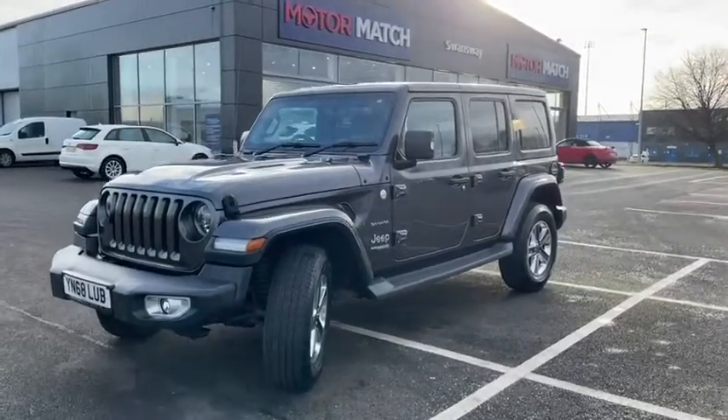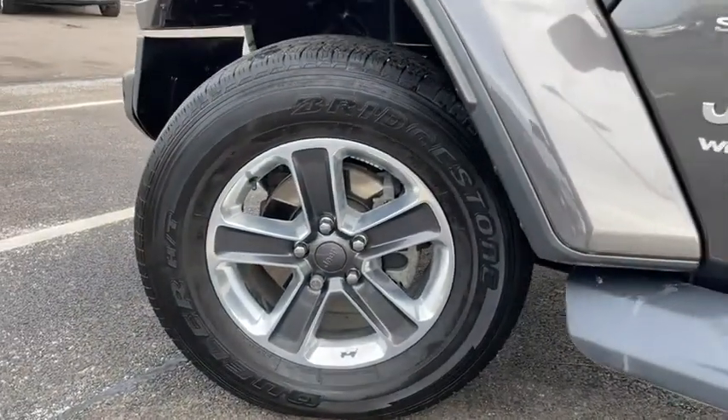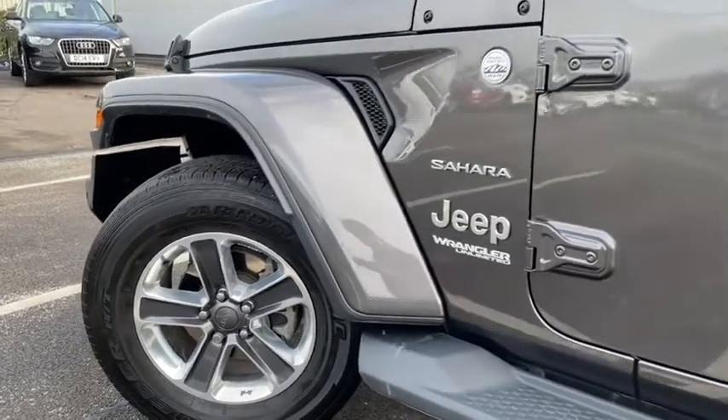You'll find the vehicle has also done just slightly over 16,500 miles which isn't bad considering the age at all.